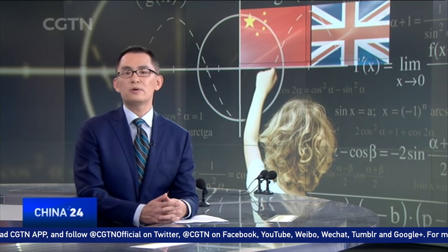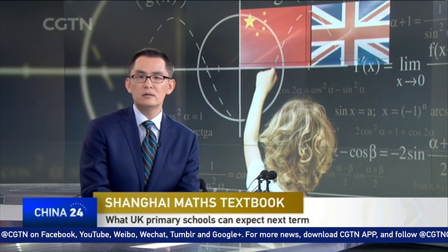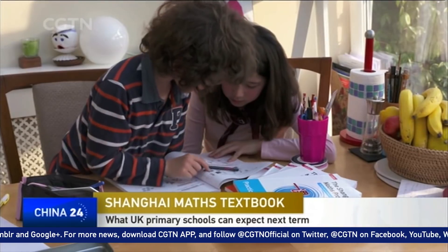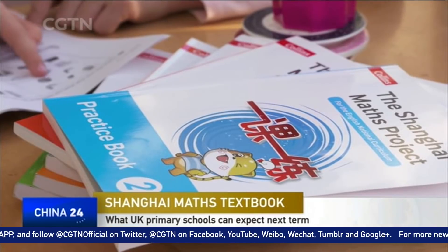This September, math textbooks which have seen great success in Shanghai will be seen in about half of the UK primary school classrooms. So a new made-in-China product is now being added to the country's export list.